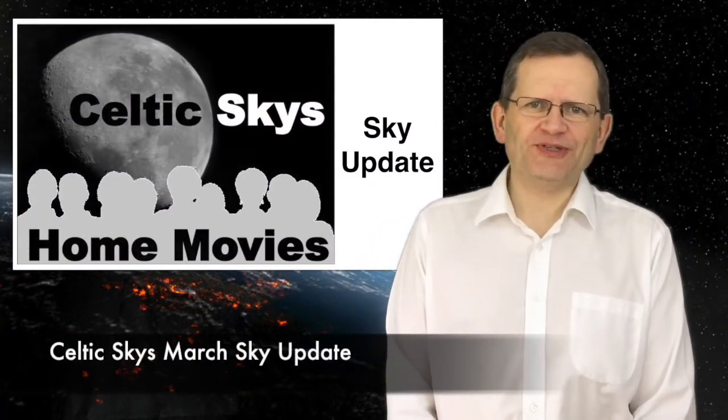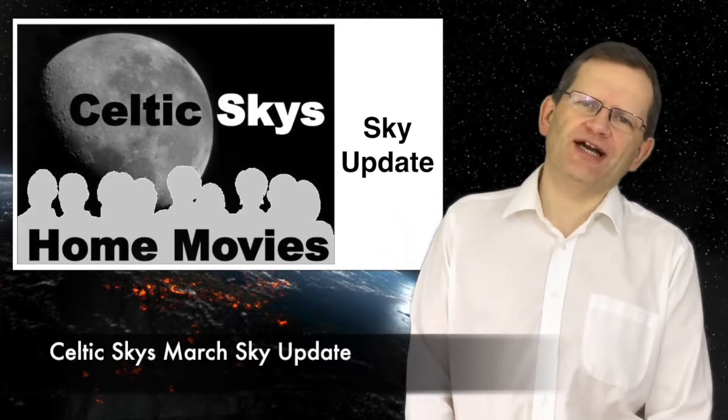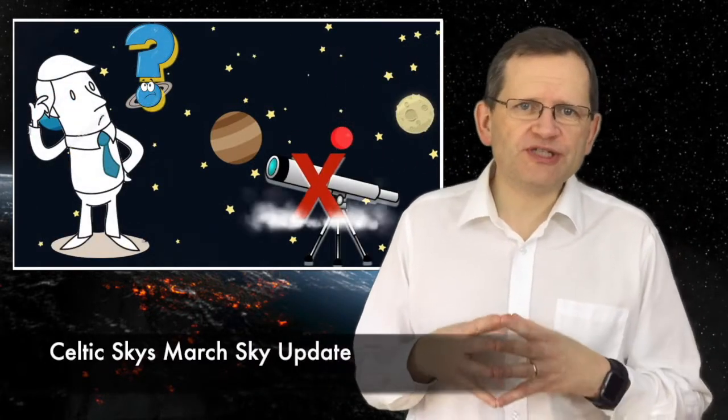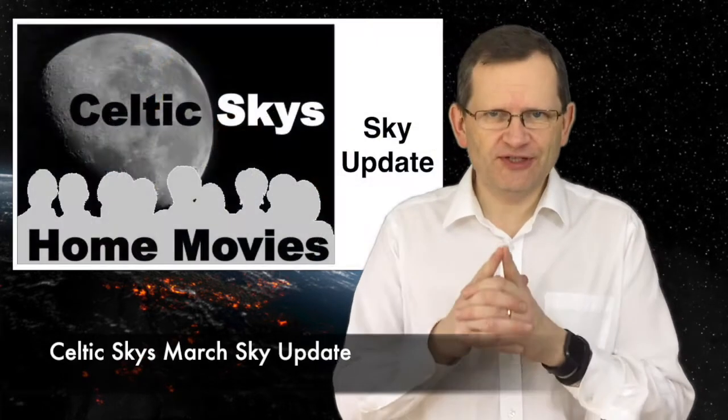Hello and welcome to the Celtic Skies Sky Update, your guide to what's happening in the night sky over the coming month. If you know little or nothing about astronomy and you don't own a telescope or binoculars but would still like to know what is going on in the universe around us, then this video is for you.